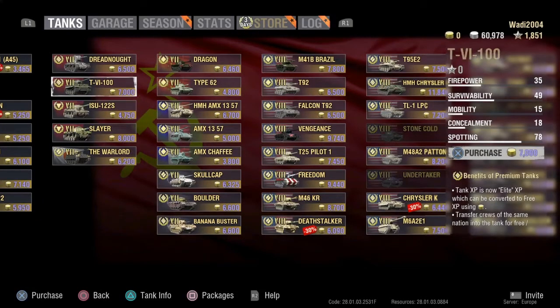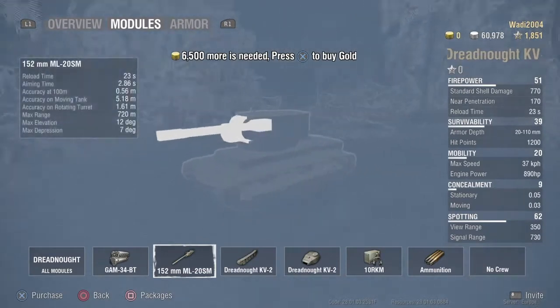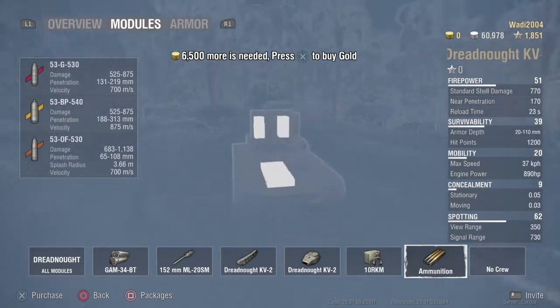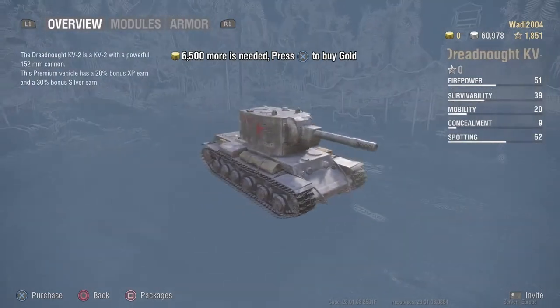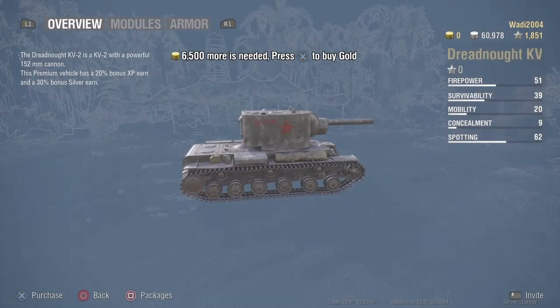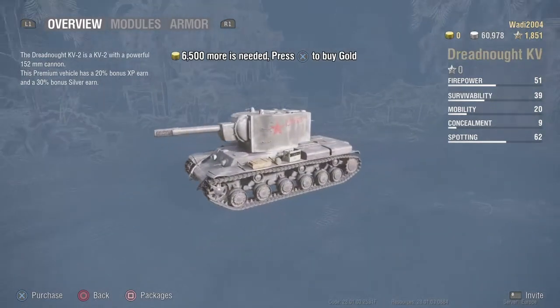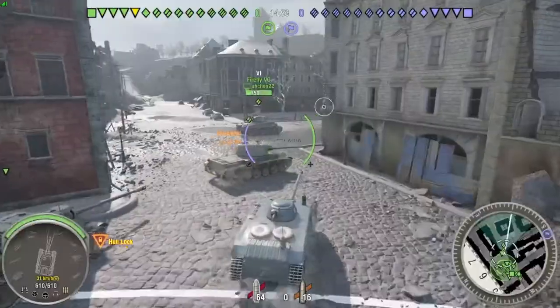However, if you go to the premium list, you can see its premium brother with a 150mm ML20SM cannon which shoots high explosive anti-tank rounds, which are even more dangerous and scary. All of this sounds quite technical, so you probably don't understand how extreme this is.